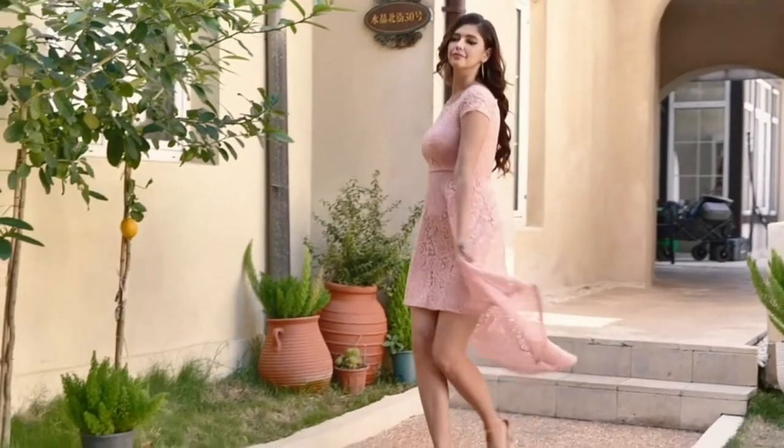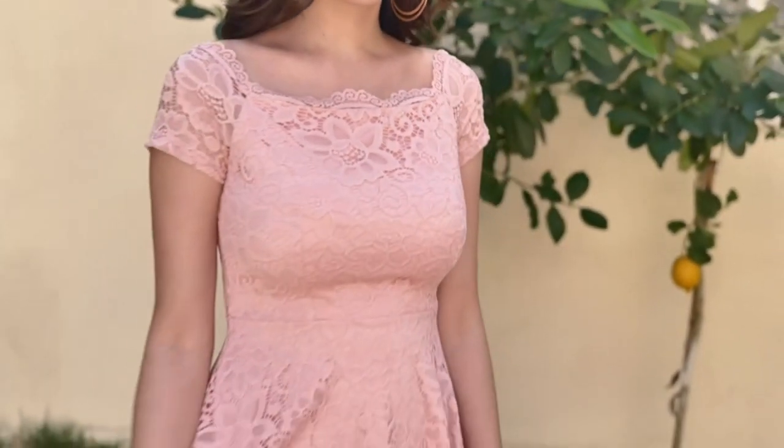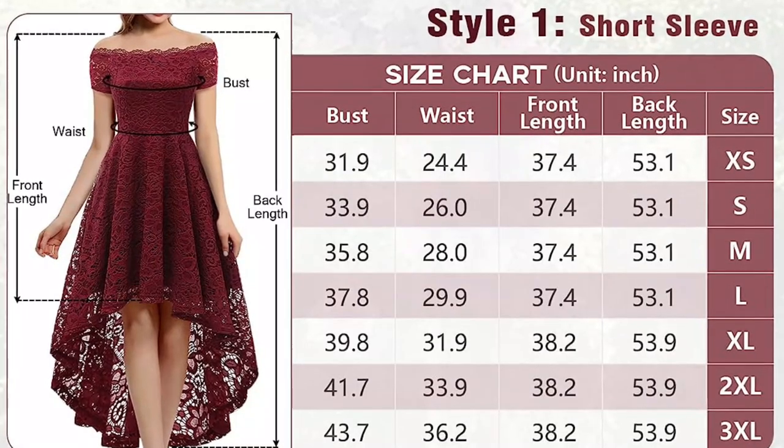This dress is perfect for various occasions, be it weddings, cocktail parties, or formal gatherings. It effortlessly combines ease of movement with a form-fitting structure.